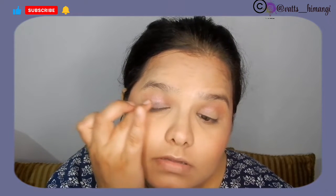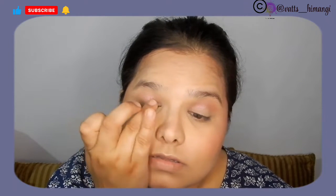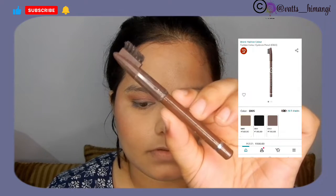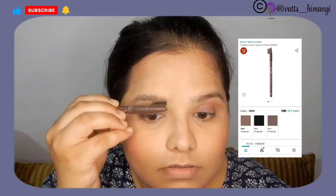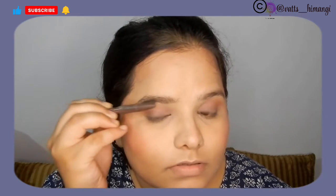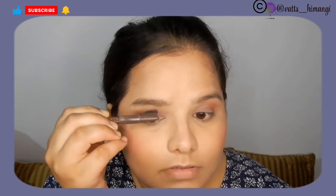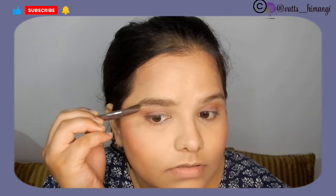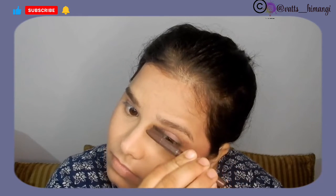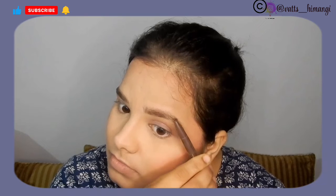I used a Fashion Color Eyebrow Pencil. At normal temperature it was already a good product, but after freezing it had a very weird and bad performance.